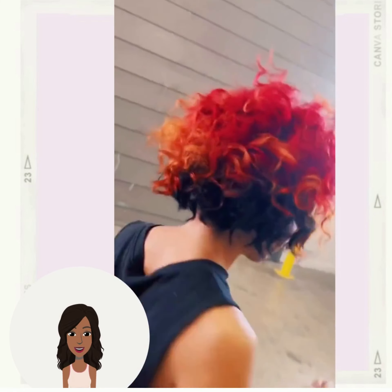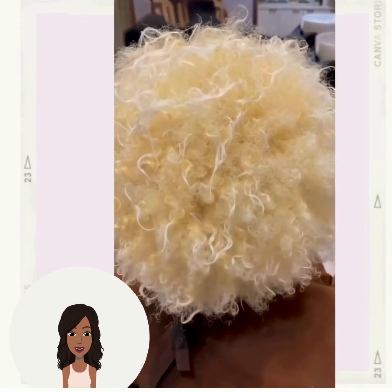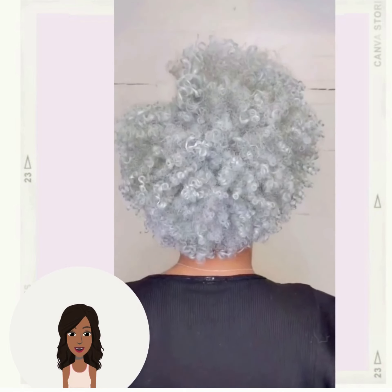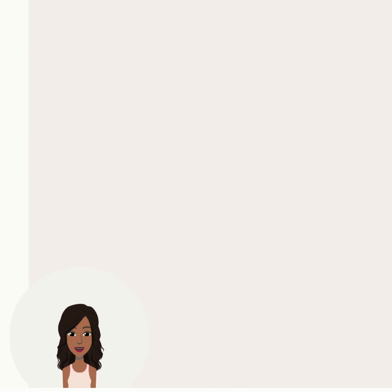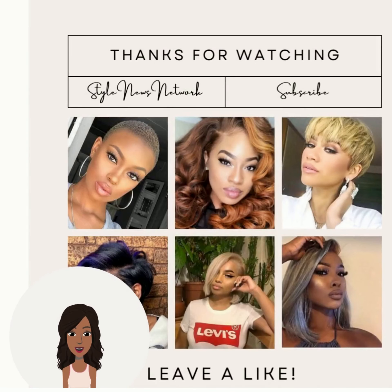Her curls were updated with some vibrancy, and then we have this beautiful silver-toned curly bob style. Let me know in the comments below which hairstyle from today's video was your favorite. If you want to see more Black hair inspiration, check out this video next.